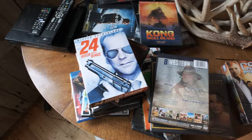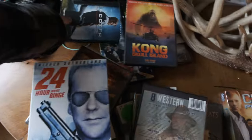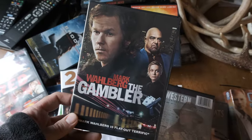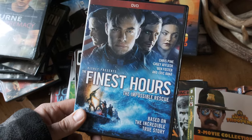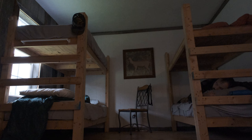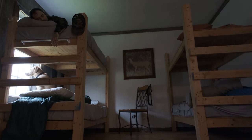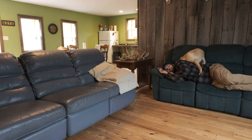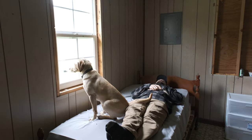There's no cell service, there's no internet, and entertainment is limited — which is how it's supposed to be at a cabin. There is a DVD player, so bring your favorite movie. This was a pretty good movie and this one really wasn't that good. There's one, two, three, four, five, six, seven places for a grown man to sleep.